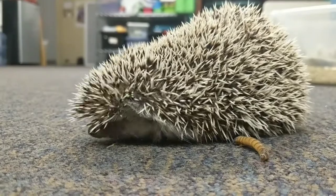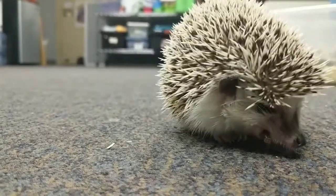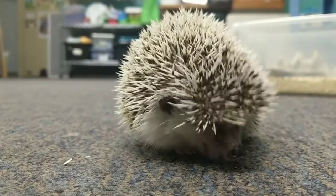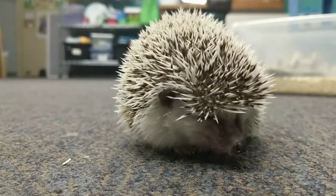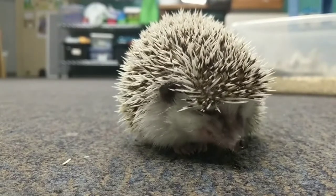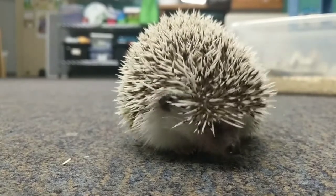He has all these quills on his back. He is not like a porcupine — he actually can't lose his quills, but his quills still hurt. If he rolls up into a ball, hopefully a predator would spit him out instead of trying to eat him.